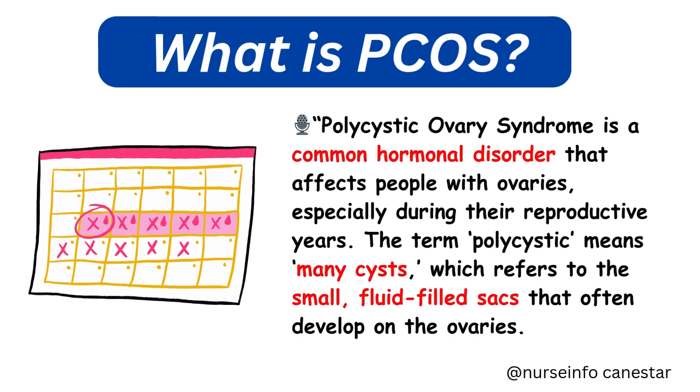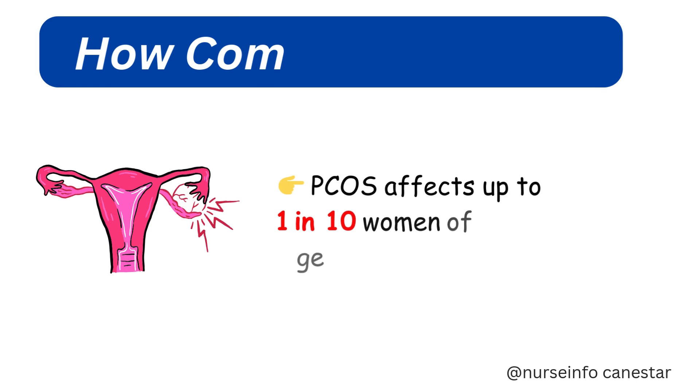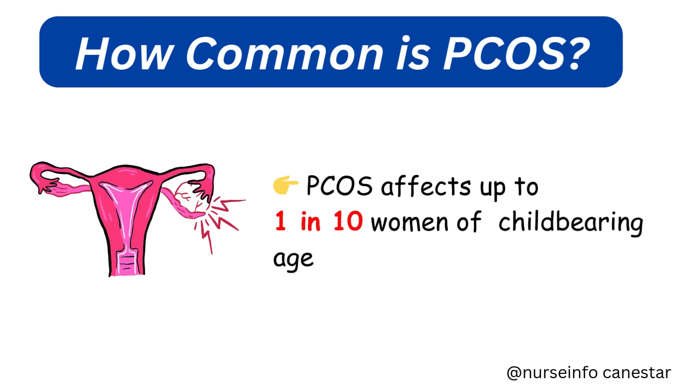What is PCOS? Polycystic ovary syndrome is a common hormonal disorder that affects people with ovaries, especially during their reproductive years. The term 'polycystic' means many cysts, which refers to the small fluid-filled sacs that often develop on the ovaries. But here's something important: not everyone with PCOS has ovarian cysts.